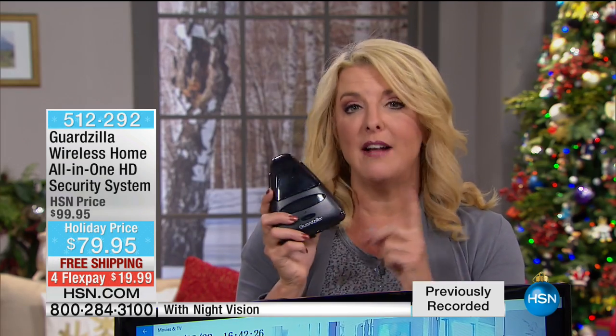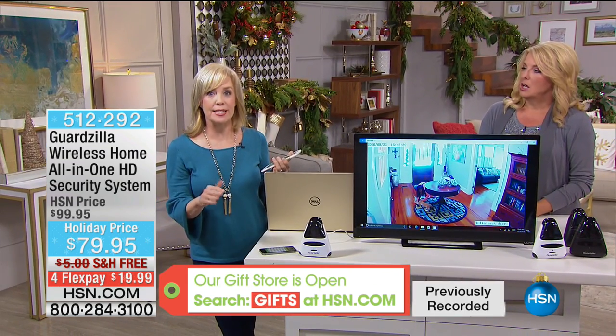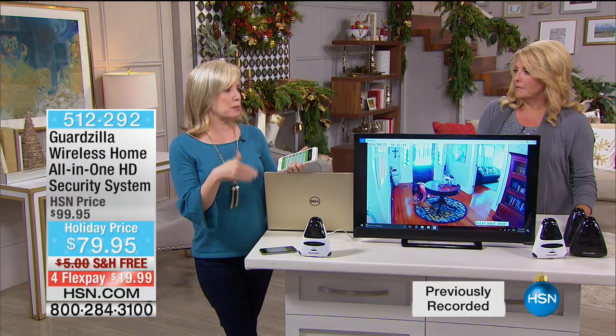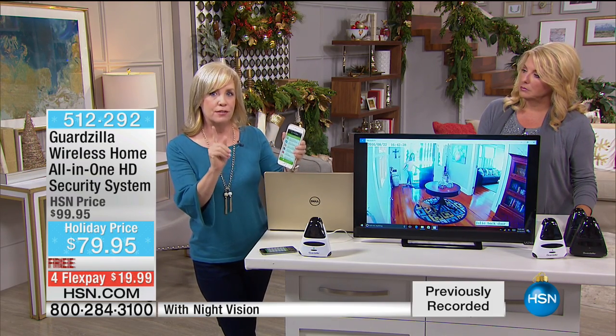This will sell out before this day is over — it really is your last opportunity to try this system at such a great price. Remember, there are no installation fees, you can do this yourself, it's a five-minute setup. There are no monthly fees; you don't have to call a service if something happens. A lot of times people spend $30–$50 a month and all they have is an alarm that'll go off. This has an alarm, but it has that live video monitoring, and it sends the video clip.